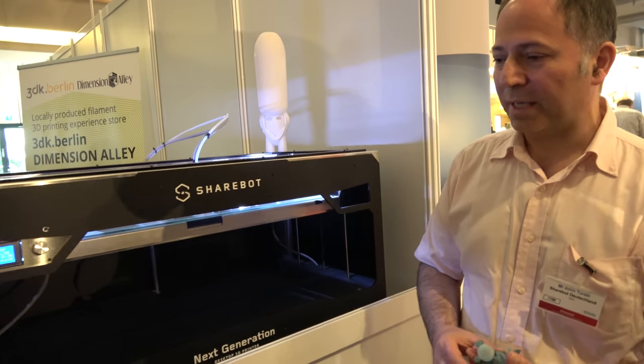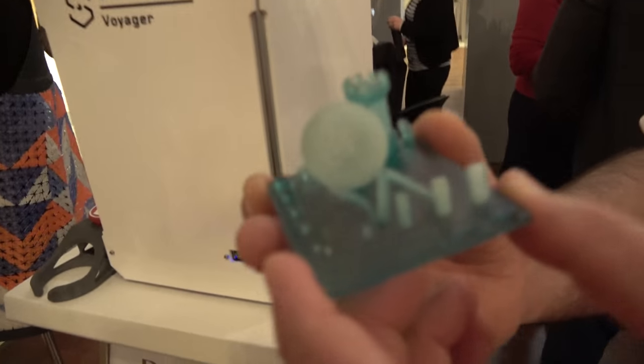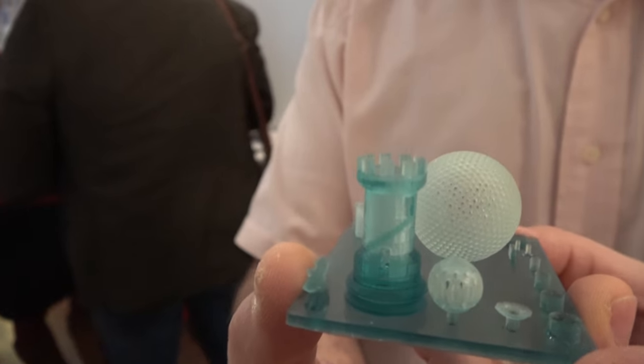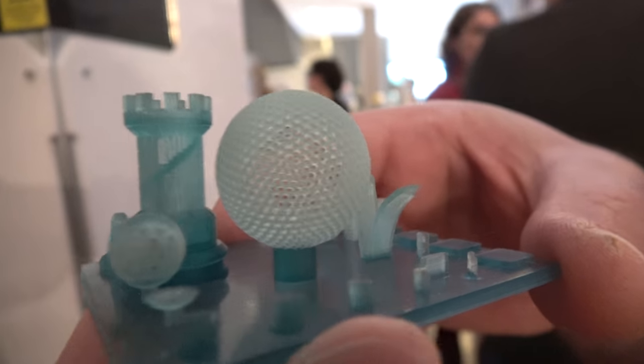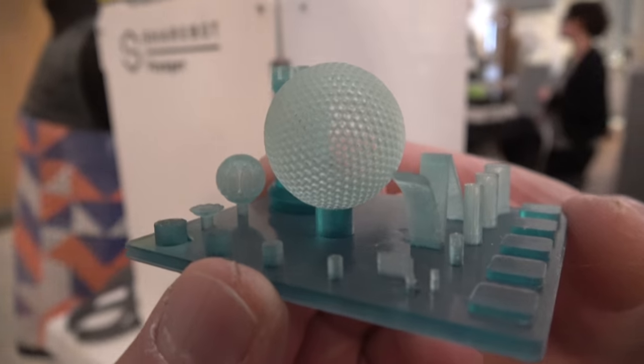We have different machines doing different things. For example, this machine is a DLP machine — a resin-based machine. With resin you can achieve very detailed products. It's meant for the dental and jewelry segments.